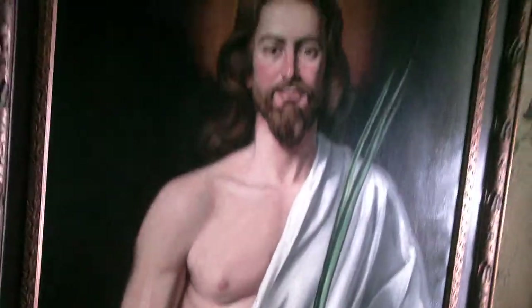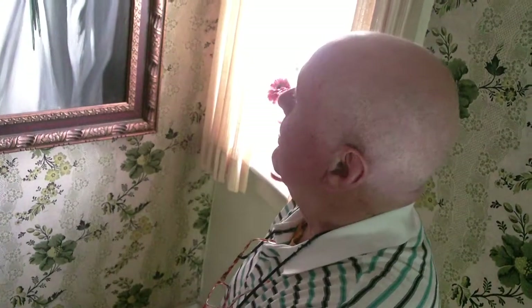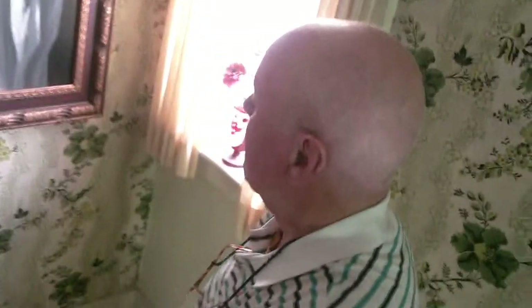And he did, again for the Knights of Columbus magazine cover, a risen Christ holding the palms — a vibrant, friendly, risen Christ.